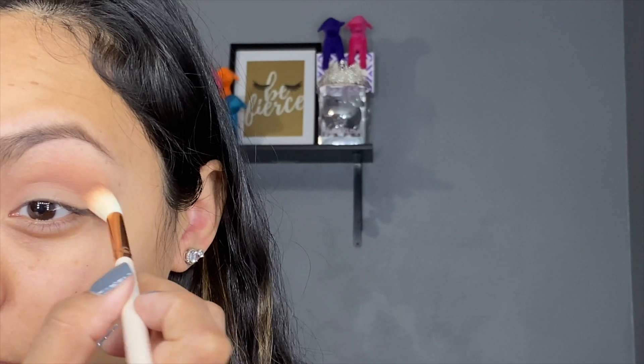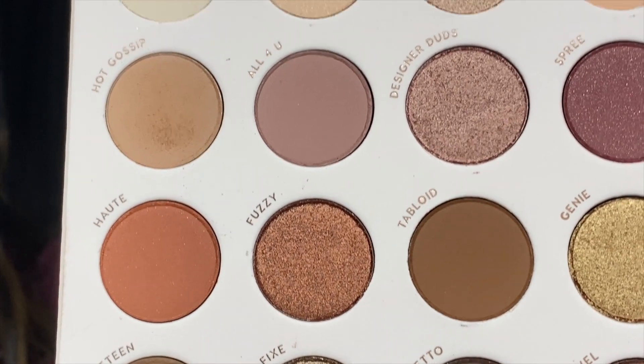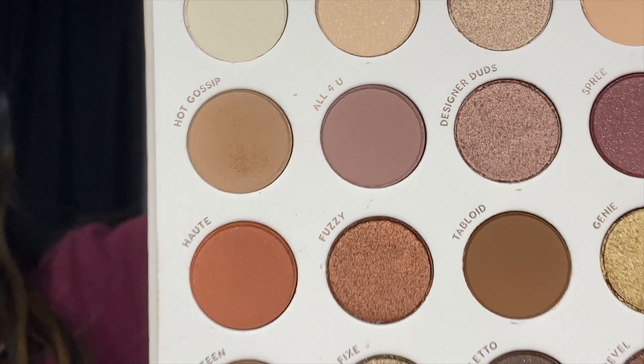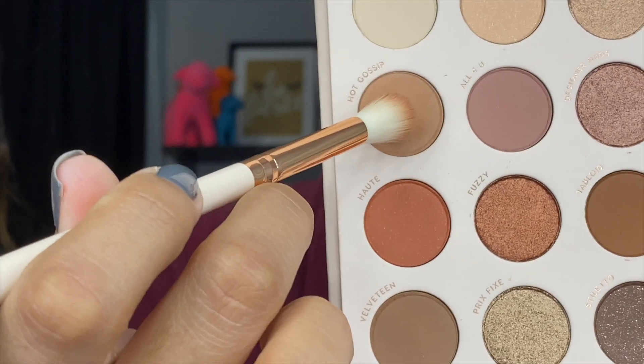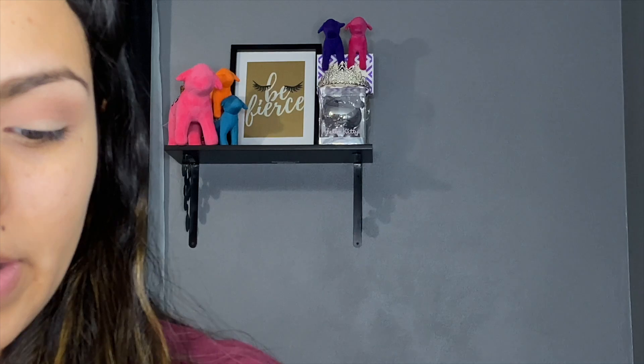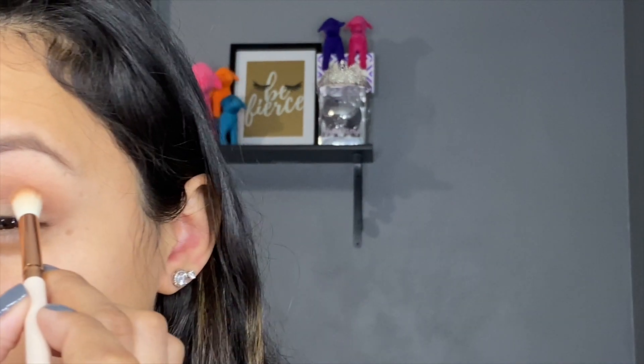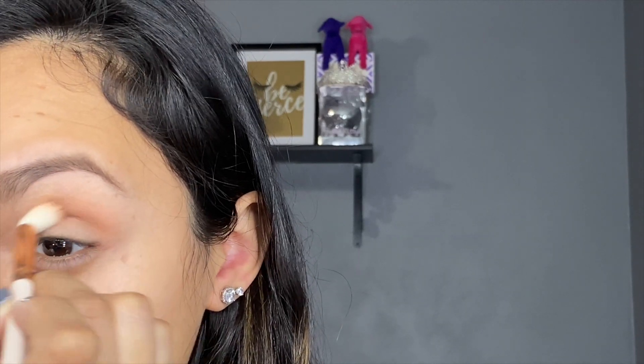This eye is fully blended. I did the other eye off camera because again I'm on a time crunch. What I have noticed is these shadows do have a little bit of fallout — even with me just tapping into them, I'm not being rough at all. I'm going to keep going and use Tabloid — that one actually doesn't have as much fallout, so I'm guessing it's just certain shades.